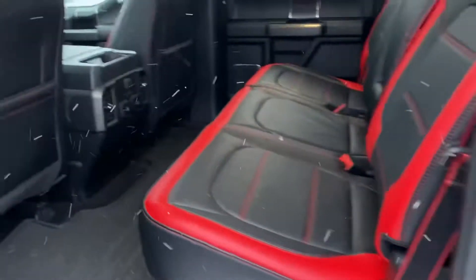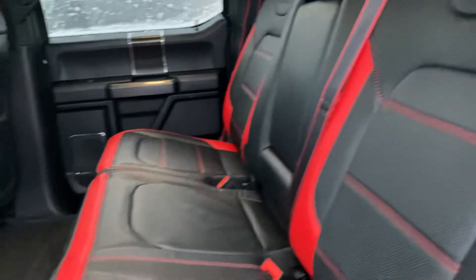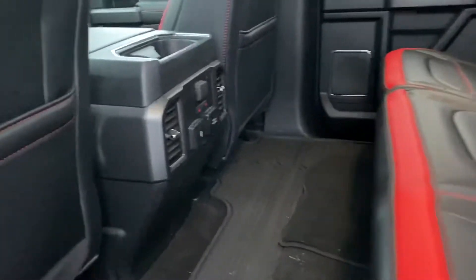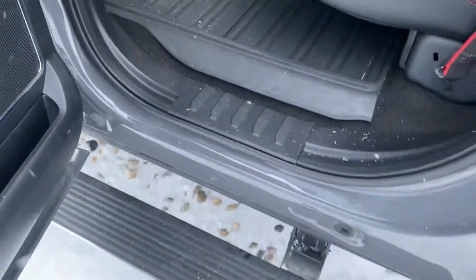You got a tailgate step to take you to the back seat. It's a little chilly today, but it's got those special edition seats with red trim and black leather interior. You got heated seats in the back as well as nice rubber mats and power running boards.